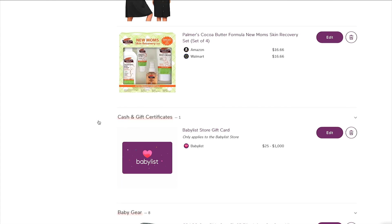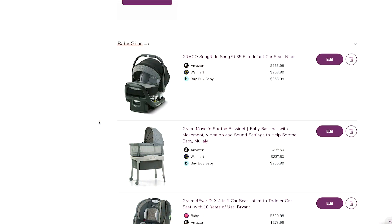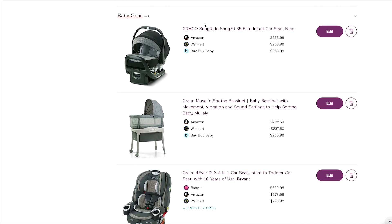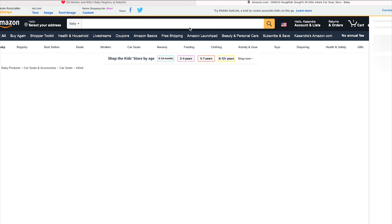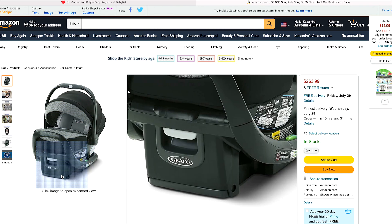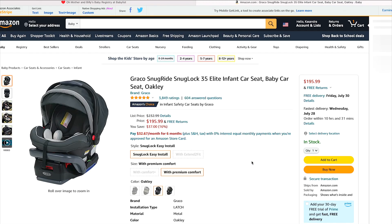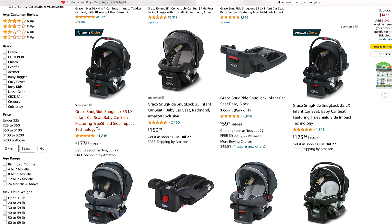First, the big things — car seats, bassinets, cribs. Those are what I always recommend putting on the registry. I always go with Graco — great products and more of the affordable line. I have two car seats: the Graco Snug Ride Snug Fit 35 Elite, which grows with them, going for about $263, and there are other Graco Snug Rides going for less. The other is the four-in-one car seat. I currently use it for my three-year-old. I think it was too big to start at four pounds — around the 25-pound mark I transitioned her to it. I love it because it's four-in-one, adjustable, and can be rear or front facing.